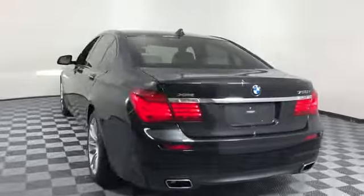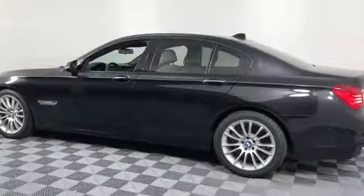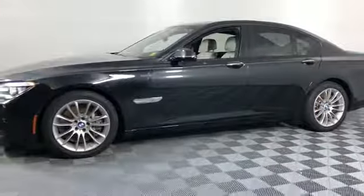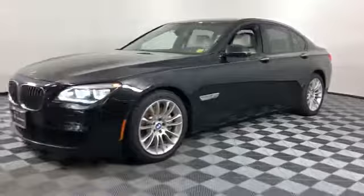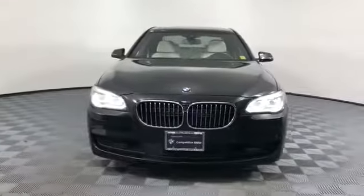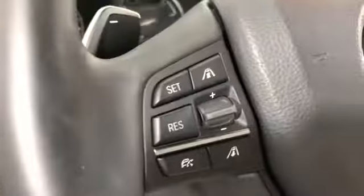Satellite radio, premium sound system, turbocharged engine, multi-zone air conditioning, all-wheel drive, parking aid sensors, heated side view mirrors, moonroof, wood grain trim, passenger seat adjustable lumbar support, memory seat, rear air conditioning, power driver's seat, power passenger seat, and rain sensing wipers. Get into the car of your dreams today — visit us.